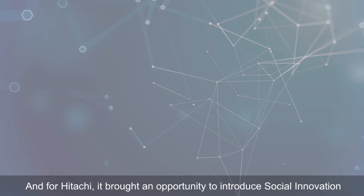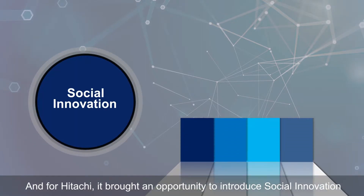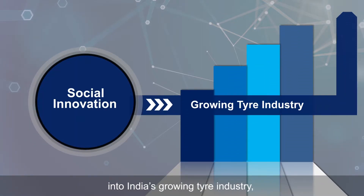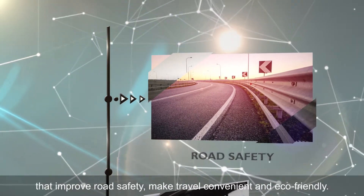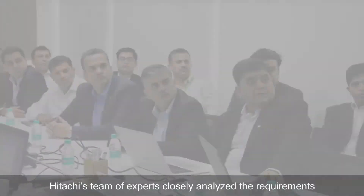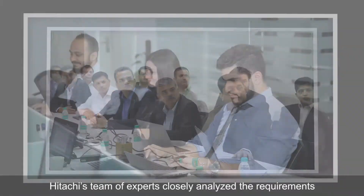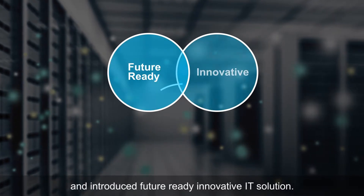JK Tyre collaborated with Hitachi Systems Microclinic to move up the technology ladder. For Hitachi, it brought an opportunity to introduce social innovation into India's growing tyre industry — using advanced technology to develop solutions that improve road safety, make travel convenient and eco-friendly.